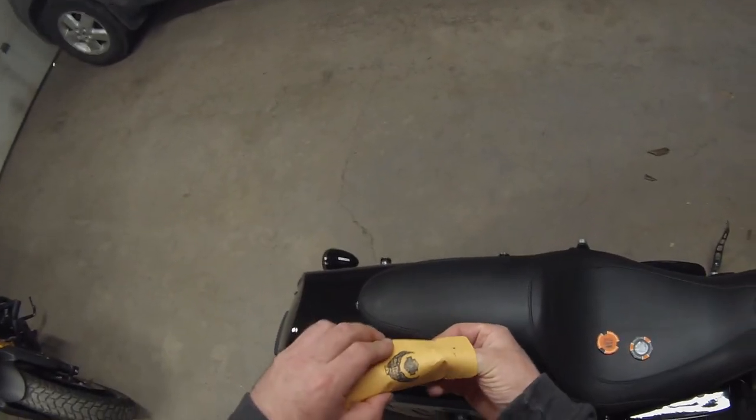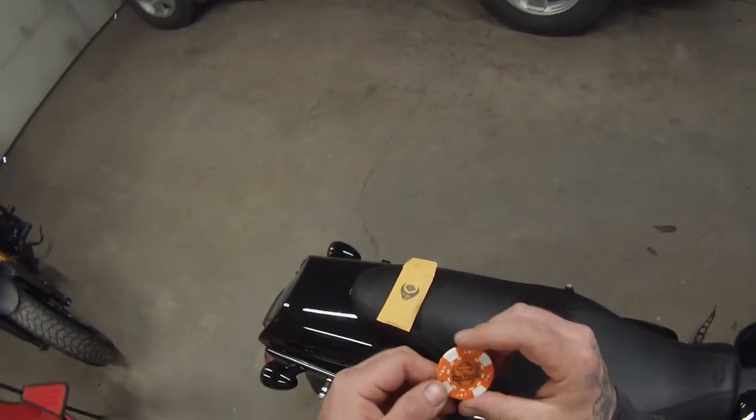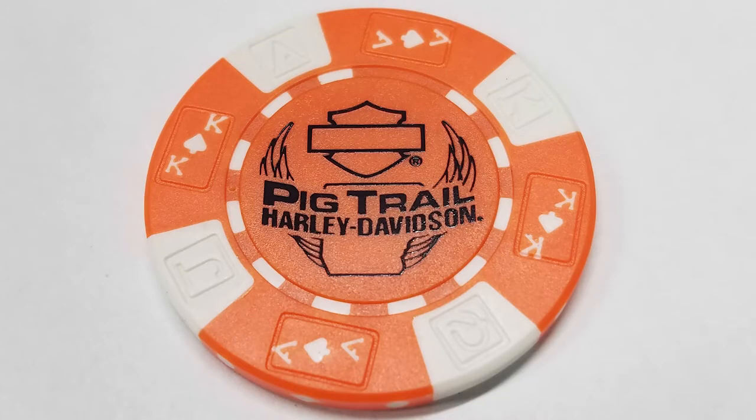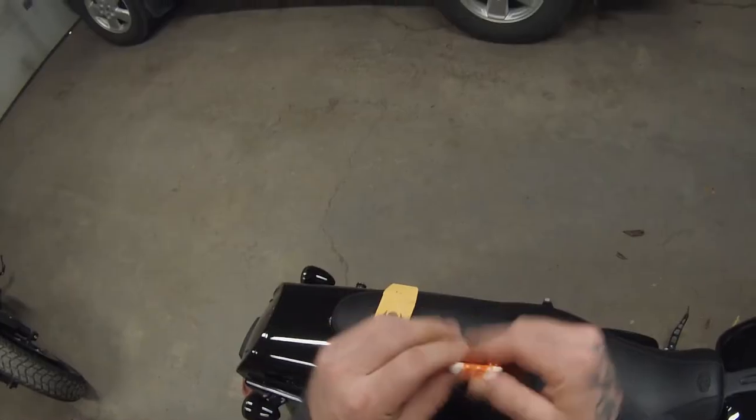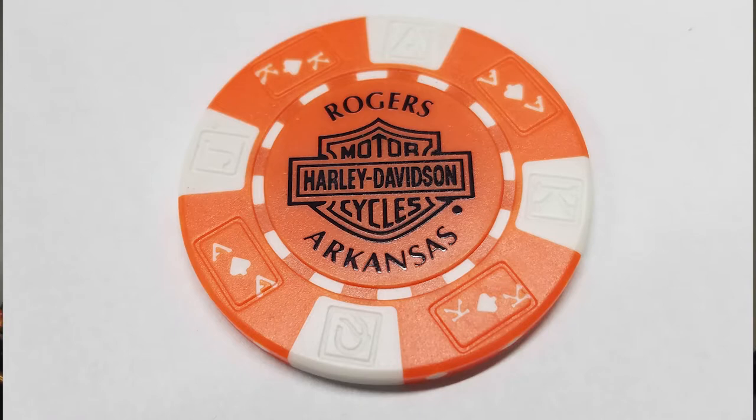And one more to go — we've got Pig Trail Harley Davidson, orange and white, with the wings and the bar and shield. And it says Rogers Arkansas Harley Davidson Motorcycles with the bar and shield. Very cool.